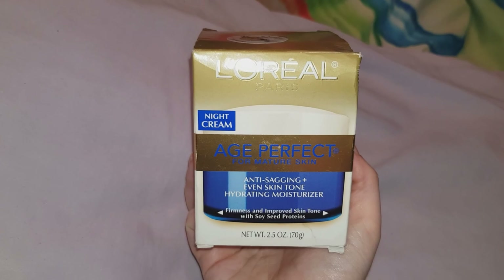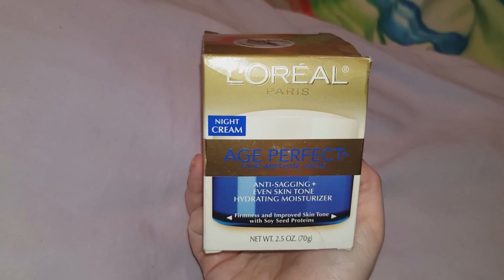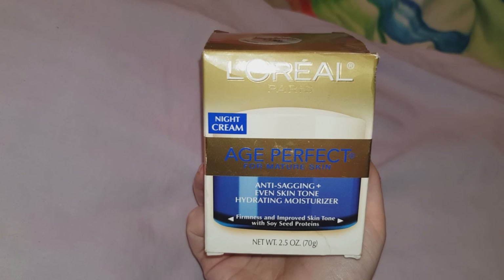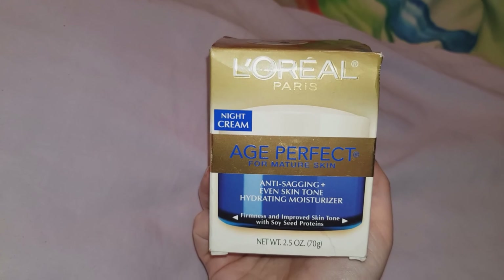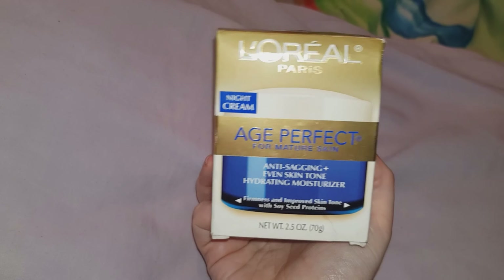Once I was on holiday, I went into Marshalls and I thought this cream looked quite good. Sadly, I didn't notice at the time that it's a night cream. This cost $9.99. After using this for a while I think it's not too bad, but I really don't like the smell. I'm going to keep using it just until it runs out, but I wouldn't recommend buying it.